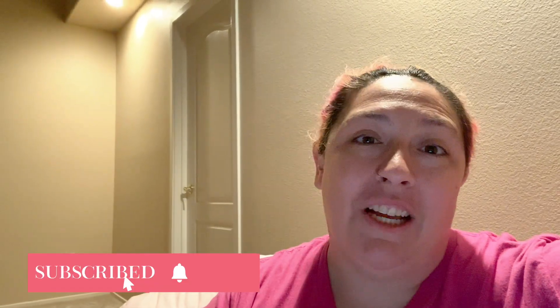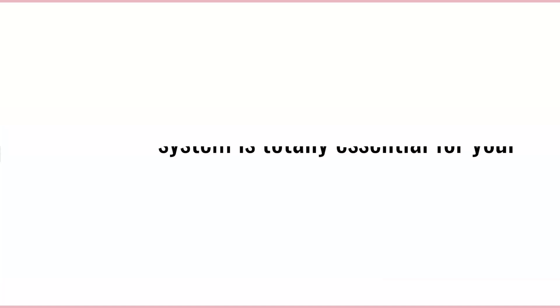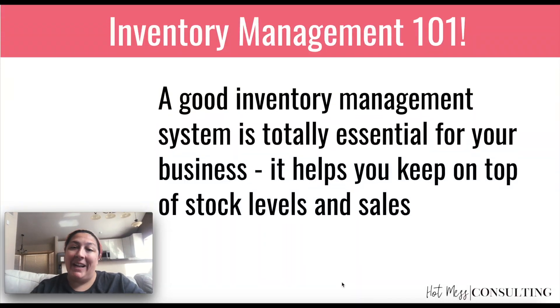Whether you're purely online or you manage your own inventory and shipping, you're drop shipping, or you're also managing a brick and mortar store or multiple — I've got the low down on inventory management for y'all. So, inventory management 101: a good inventory management system is totally essential for your product-based business.